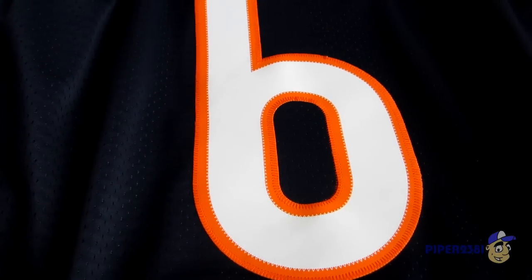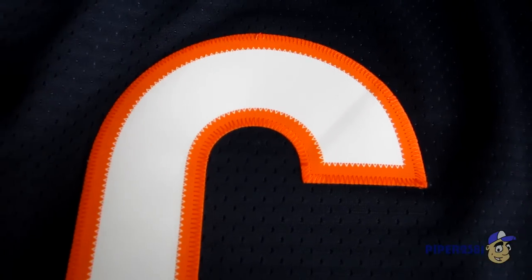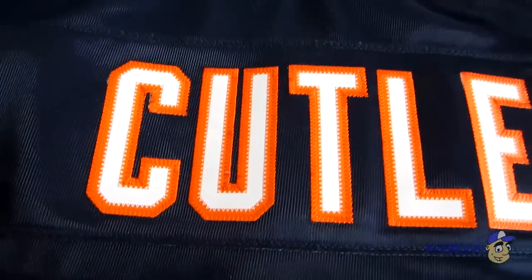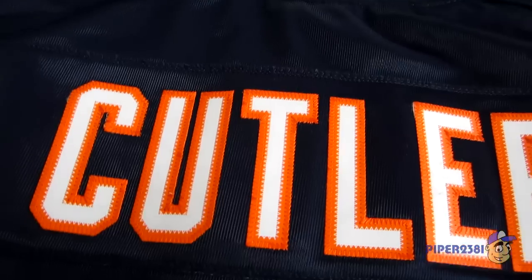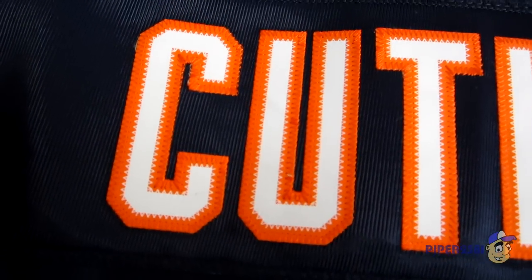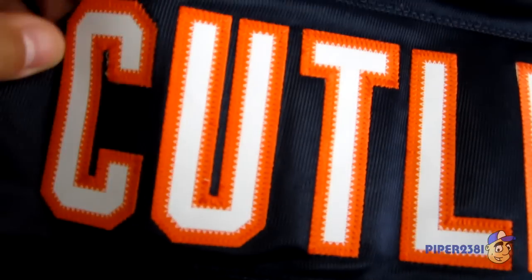Now I'll show you the back. On the back you have the player's number again, same effect as in the front — just stitched on the outside. At the top of the back you have the player's name. In this case the player is Jay Cutler, who is the quarterback — currently the quarterback of the Chicago Bears. You have that same effect where just the outside of the patch is stitched on each letter, and then you have the illustrated stitching in white.